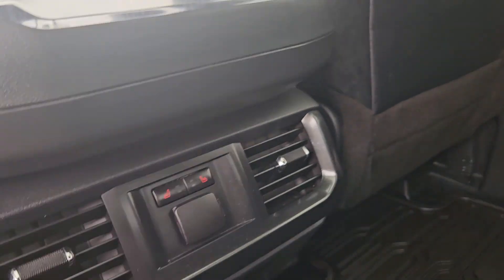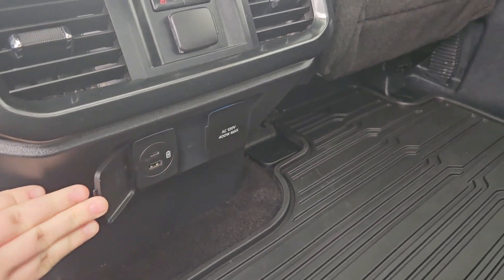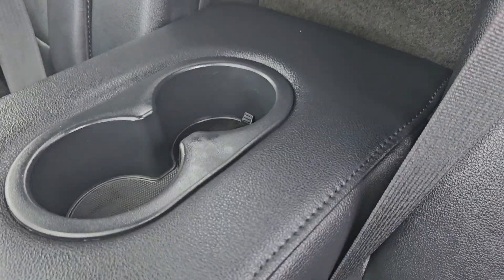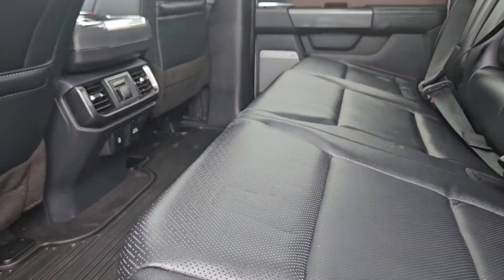We do have two cup holders, two heated seats with a 12-volt, USB and USB-C, and 120-volt outlet right there. And if you don't need that extra person, you have two cup holders and some arm space. We can also lift up the seats for additional storage space as well.